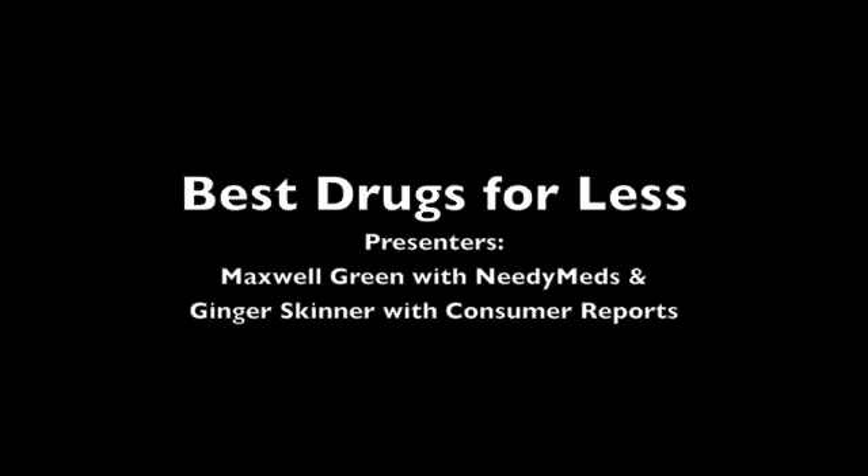My name is Maxwell Green. I am the webinar training manager here at NeedyMeds. NeedyMeds is a national nonprofit organization. The face of our organization is our website, which is an informational resource. Through our website and toll-free helpline, we connect patients to programs that provide financial assistance for health care expenses, including but not limited to medications.